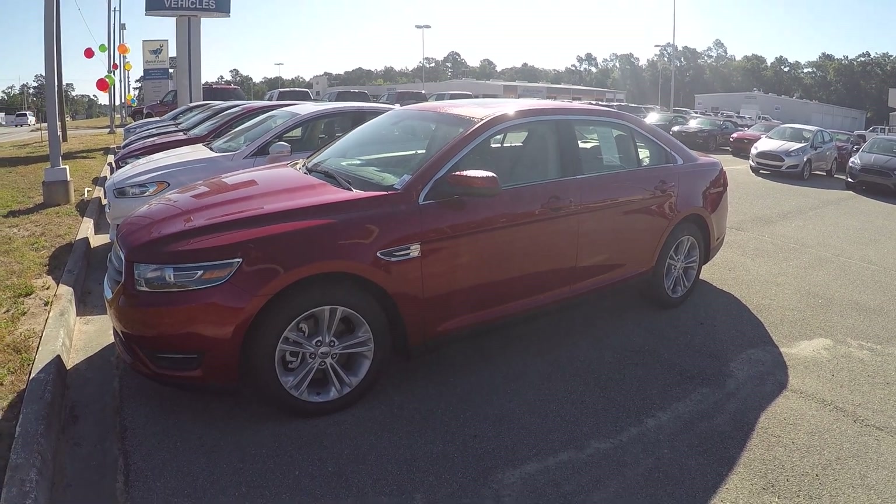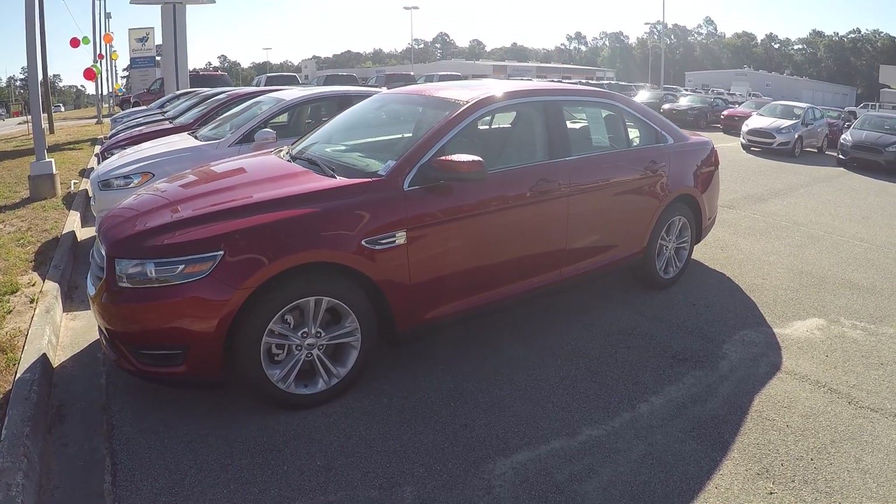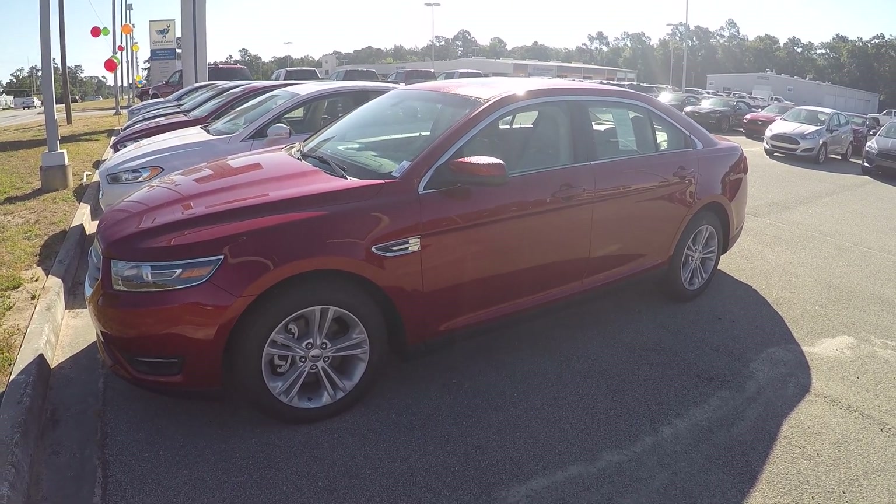Hey, this is Brandon over at JC Lewis Ford in Statesboro. Just wanted to give you your first look at this beautiful 2015 Ford Taurus.